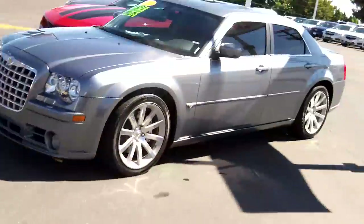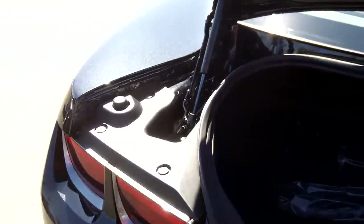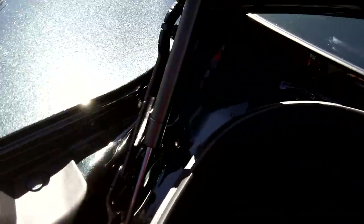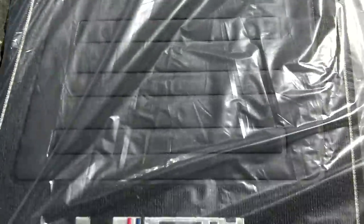The trunk is standard. It features articulating hinges that collapse on top of the car, saving you space. And take a look at these 45th Anniversary mats with the insignia — very nice.